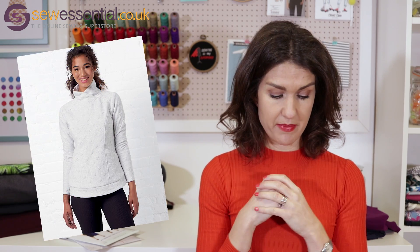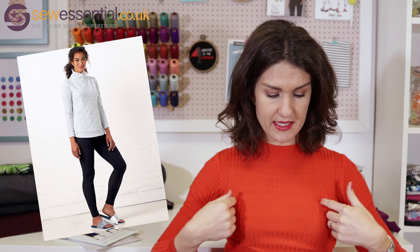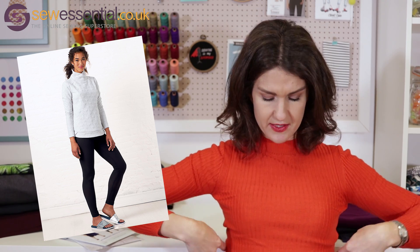It is a funnel neck sweatshirt pattern. It's also got an option for a turtleneck and then a crew neck as well. I like the funnel neck because it would be nice and warm in the winter — putting it on to go to the gym or running, it would keep me nice and warm. The other detail it's got is princess seams, and running between the side seams and the princess seams are front side pockets, which bridge the gap between them. I just thought that was quite a flattering and really nice design feature. There are also options for different cuffs and hems.